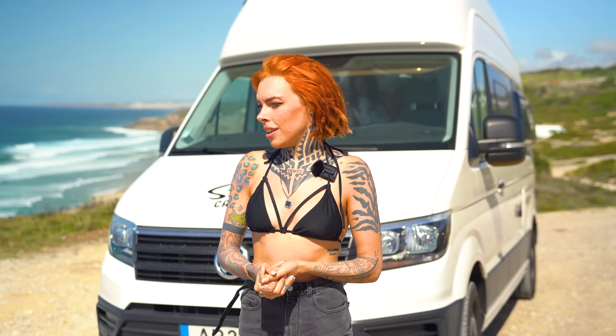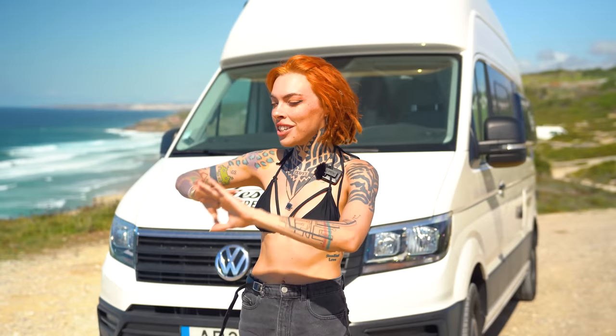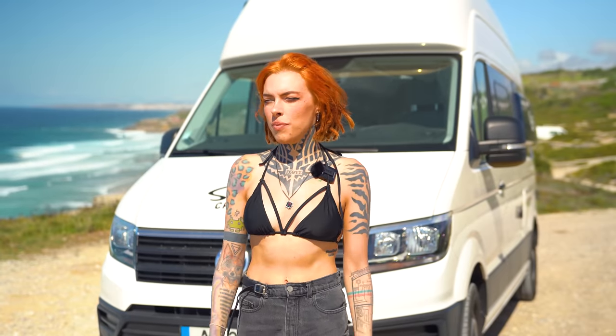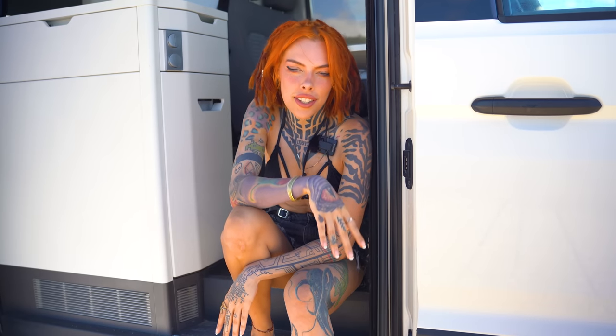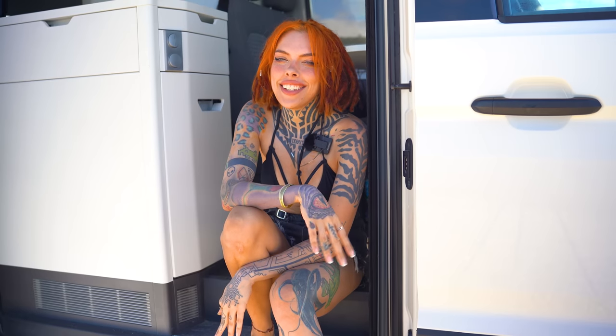This is a Grand California 600 from Siesta Campers — an amazing small company. I highly recommend them if you're wanting to go to Portugal or Spain. I'm going to give you the ins and outs of this vehicle. A big reason I like this van is because it's very futuristic looking, and you know how much I like Cyberpunk — it looks like a spaceship.